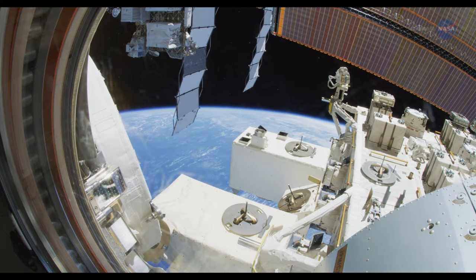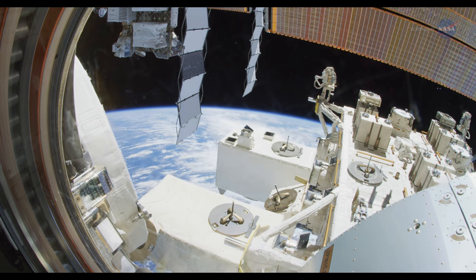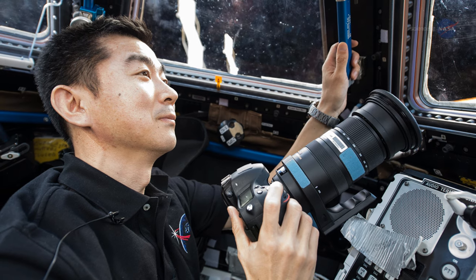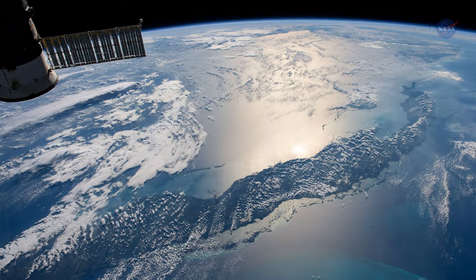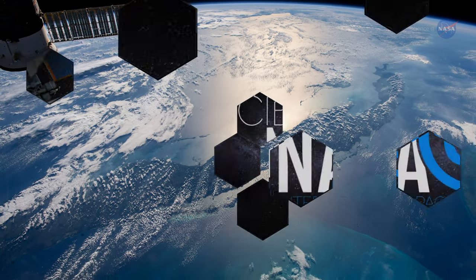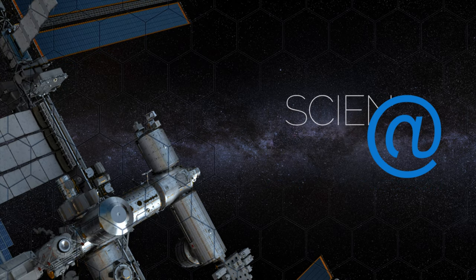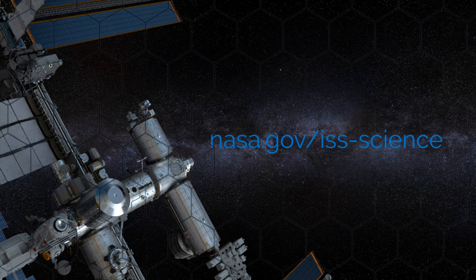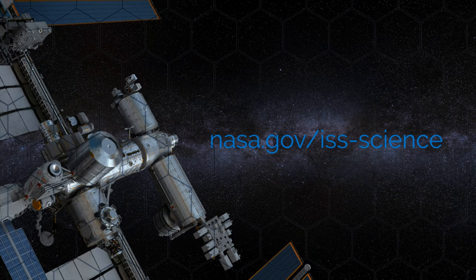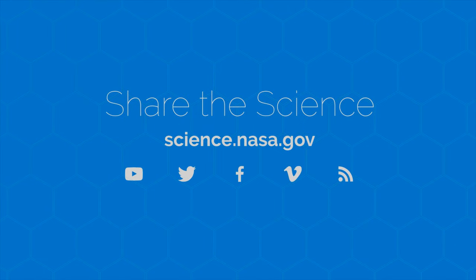The observational instruments aboard the space station provide science capabilities that are more than the sum of their parts. These instruments, along with photography from crew members, serve to keep a multifunctional eye on the condition of our home planet. For more science from the International Space Station, go to nasa.gov/iss-science. For more eye-opening information about space exploration, visit science.nasa.gov.